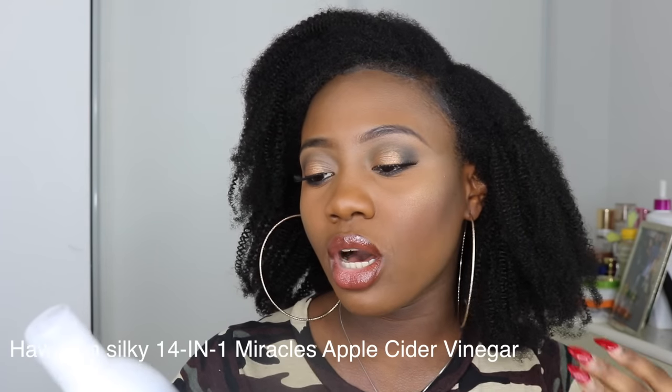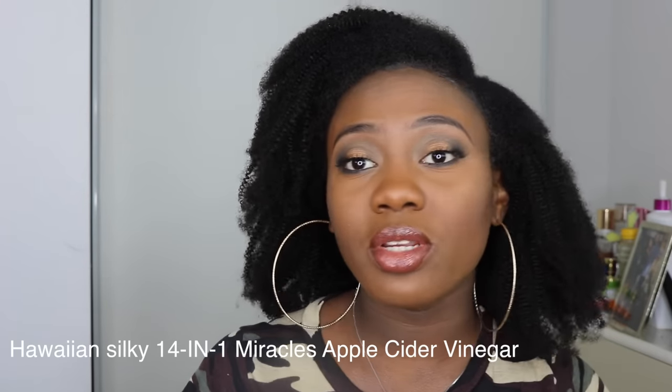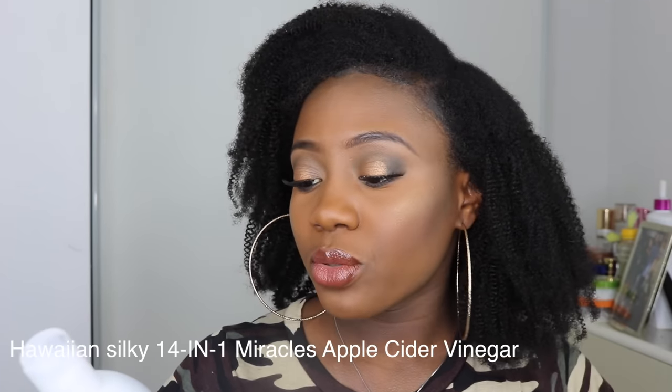The first thing I'm going to start with is my hair shampoo. This is the Hawaiian Silky — the name is long — 14-in-1 Miracles Natural Apple Cider Vinegar Charcoal Activated Shampoo. I have to say that again because that name was too long even for myself. So this is the Hawaiian Silky 14-in-1 Miracles Natural Apple Cider Vinegar Charcoal Activated Shampoo.